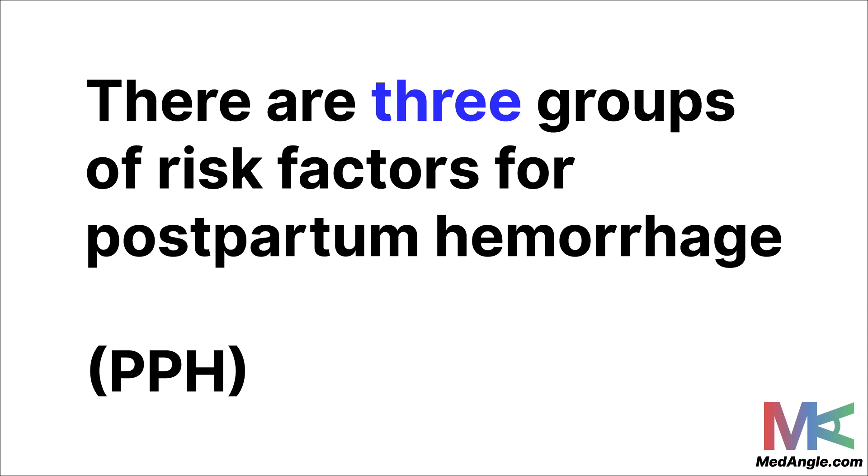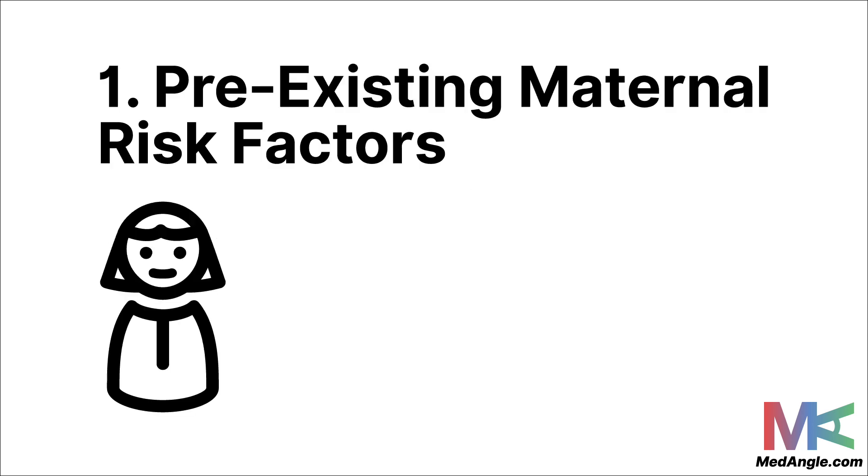There are three different groups of risk factors — things that are more likely to result in PPH for the mother. The first group is called pre-existing maternal risk factors. This means the mother has these things due to her past history or currently has them, and because of these things she's more likely to have postpartum hemorrhage.